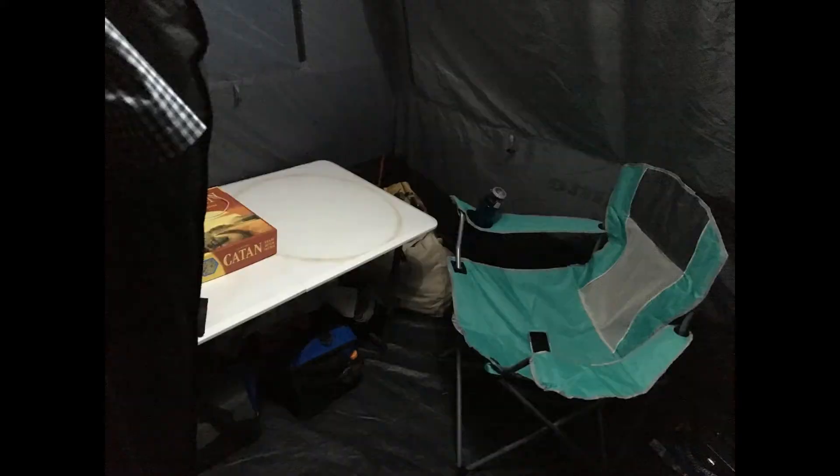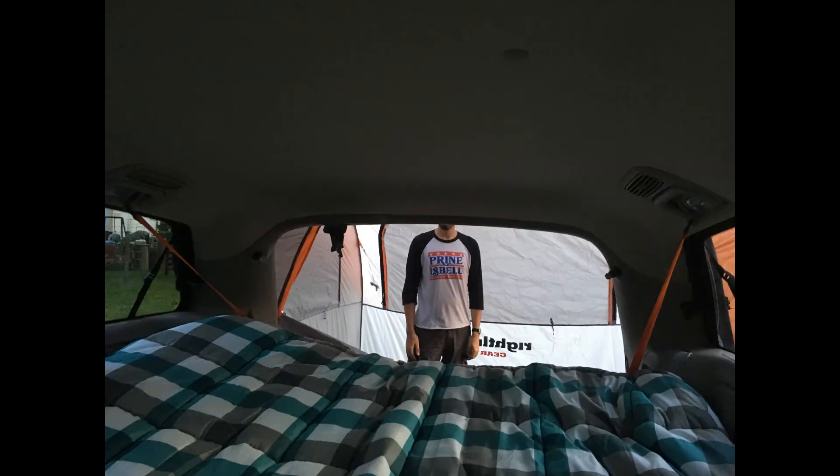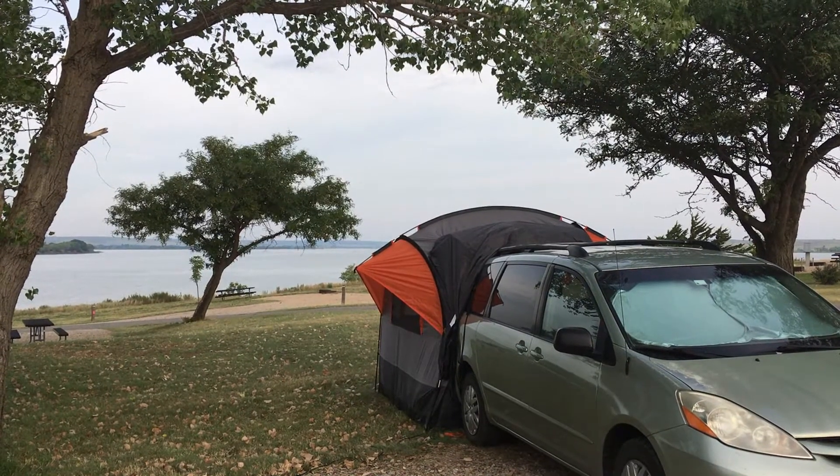There's enough room for all sorts of stuff. We set up two folding chairs and a table, play board games, and hang a lantern — it's got a lantern hook at the top. We're both tall people, over six feet tall, and we've got enough vertical space to stand up without too much trouble. So we've really enjoyed the addition of this tent.